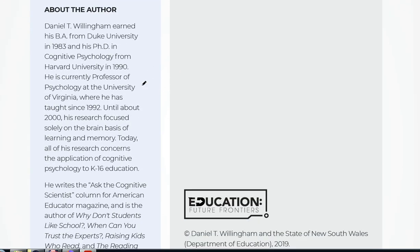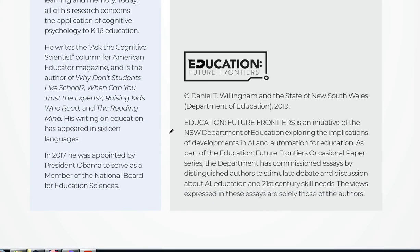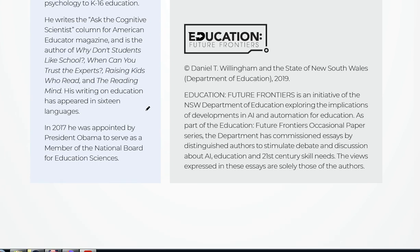A bit about the author: he has a BA from Duke University and a PhD in cognitive psychology from Harvard — pretty prestigious institutions. He's a Professor of Psychology at the University of Virginia, with a focus on the brain basis of learning and memory, cognitive psychology, and K to 16 education. Some books he's written include 'Why Don't Students Like School?', 'When Can You Trust the Experts?', 'Raising Kids Who Read', and 'The Reading Mind'.